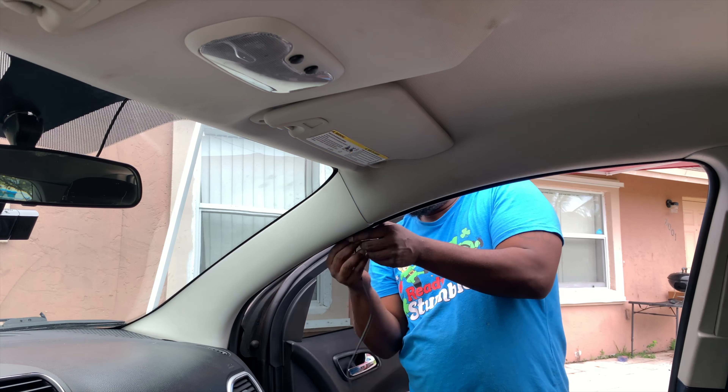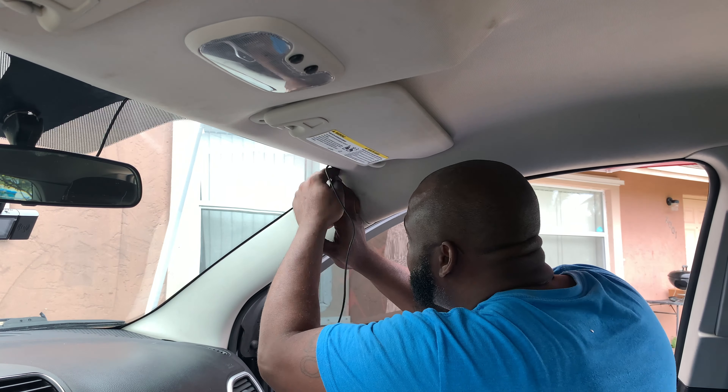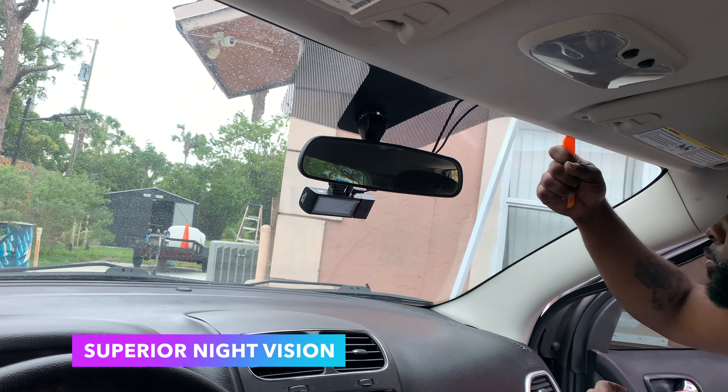With loop recording and crash lock, never miss a moment with loop recording that overwrites old footage and protects important videos from being overwritten with the crash lock feature that activates during a collision.